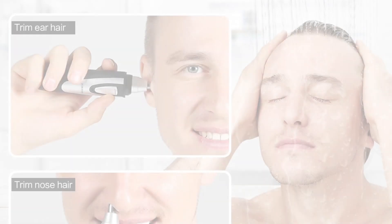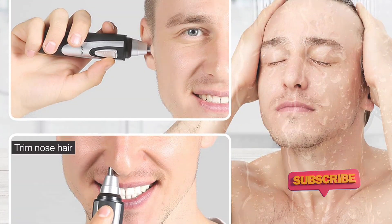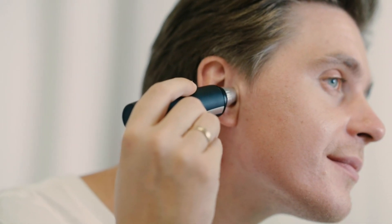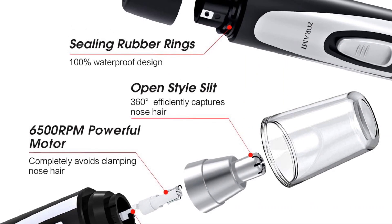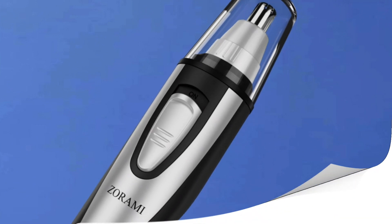Featuring dual-edge blades, the Zoramir trimmer ensures a seamless and efficient trimming process. The sharp stainless steel blades effortlessly trim even the thickest and most stubborn hairs, while the smooth, rounded tips prevent any nicks or cuts, providing a safe and comfortable grooming experience. Say goodbye to the discomfort of plucking and the hassle of waxing, as this trimmer takes care of unwanted hair in a quick and hassle-free manner.